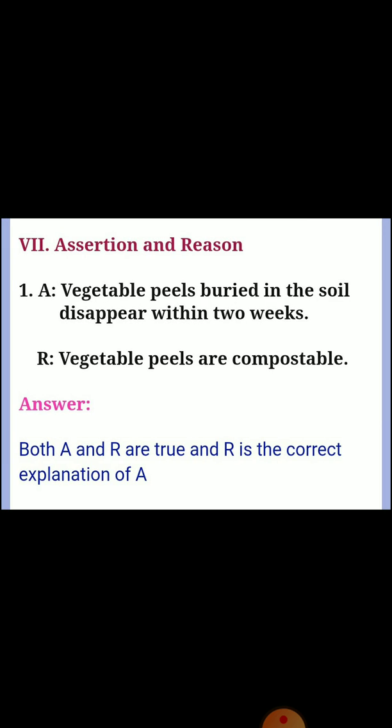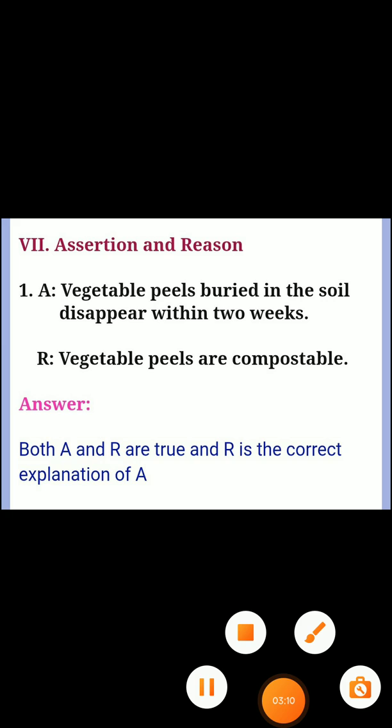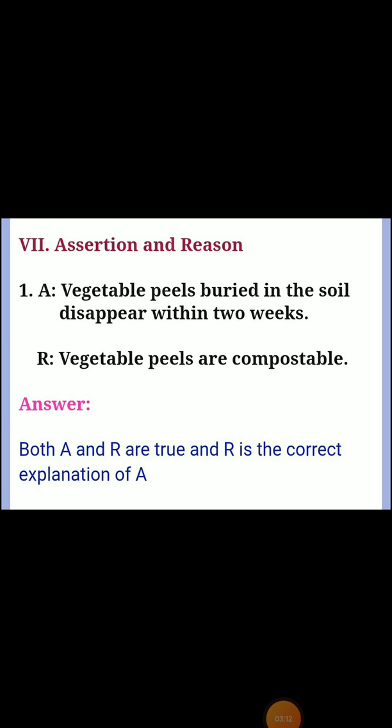Next, seventh section: assertion and reason. First one — Assertion: vegetable peels buried in the soil disappear within two weeks. Reason: vegetable peels are compostable. Answer: both A and R are true, and R is the correct explanation of A.